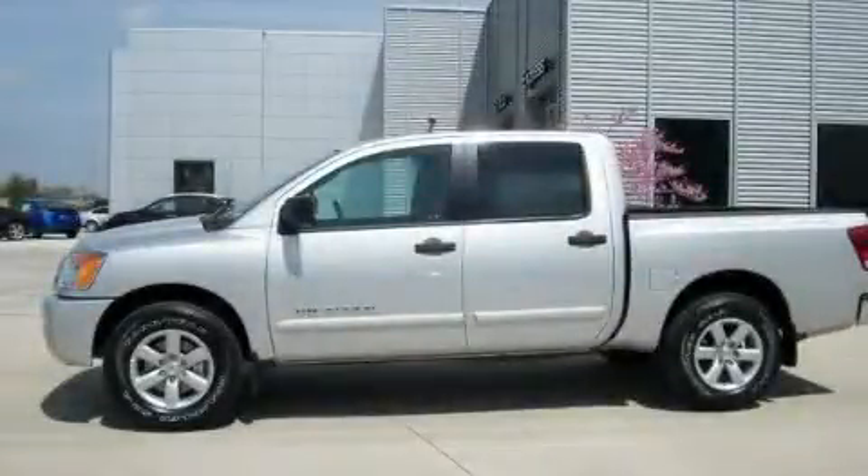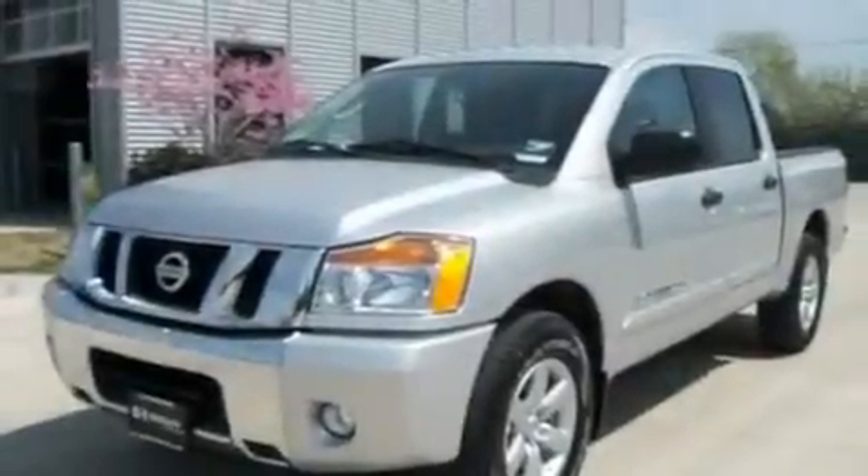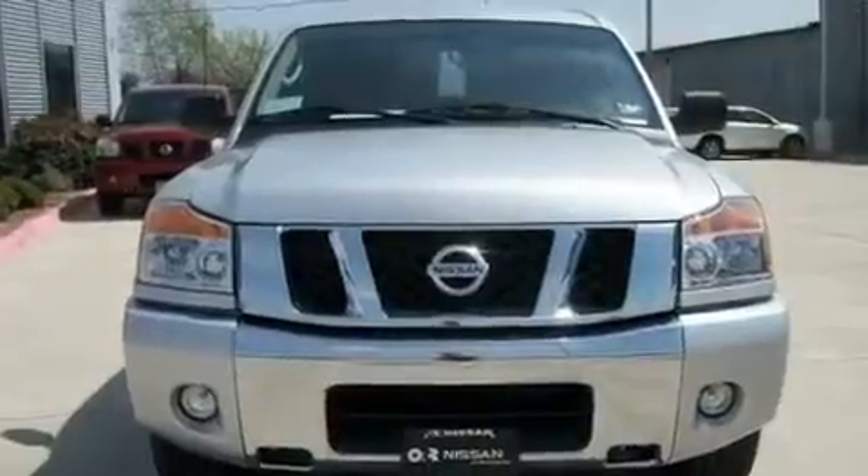This is a brand new 2011 Nissan Titan. It has what you need for work as well as what you want for play. It has a 5.6 liter 8 cylinder engine and an automatic transmission.